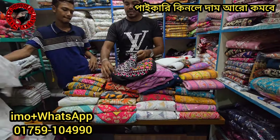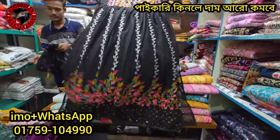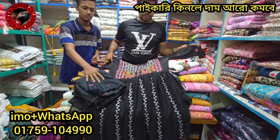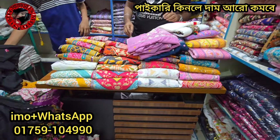On the red color. I have two complete colors, a few more colors. The only price is 14 thousand.